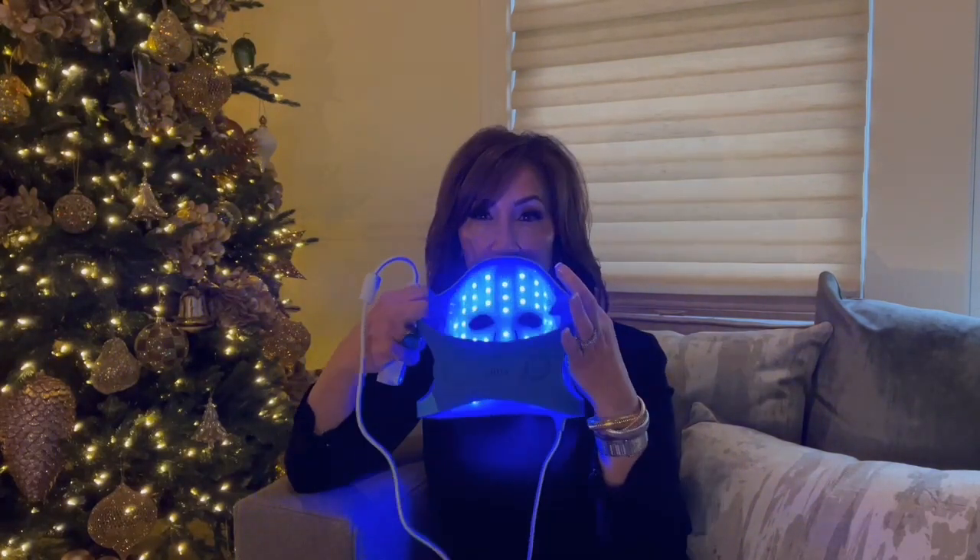If acne or blemishes is your issue, you're going to go to blue mode. The blue wavelength of about 415 nanometers is known to reduce the production of bacteria on the surface of the skin. It will also help to heal existing comedones and prevent emerging acne. This is a great mask for the family — mom, dad, or older siblings might have hyperpigmentation or mild wrinkling, while younger members might have acne issues. Without having to use harsh acne treatments, you can really effectively reduce the incidence of breakouts using this blue light.